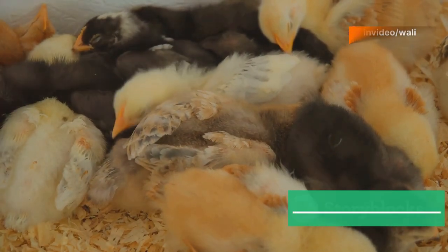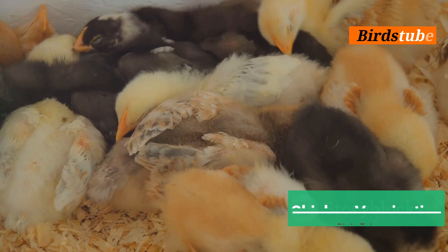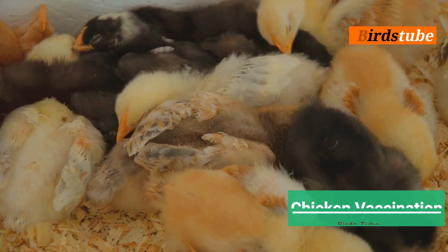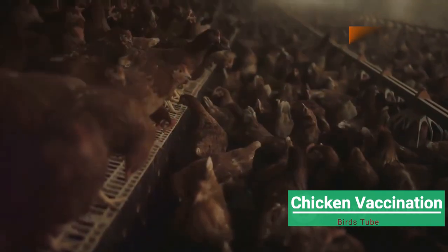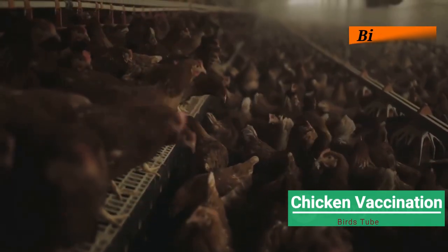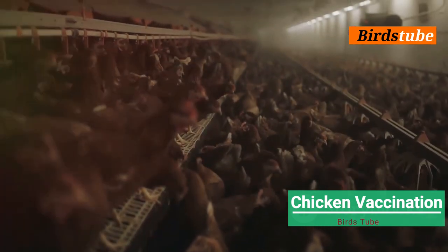Vaccinating your chickens and chicks is essential for maintaining a healthy flock. In this video, we'll guide you through the simple steps to properly vaccinate your birds. Vaccination helps protect your chickens from common diseases such as Newcastle and Marek's disease, keeping them healthy and ensuring they grow strong.